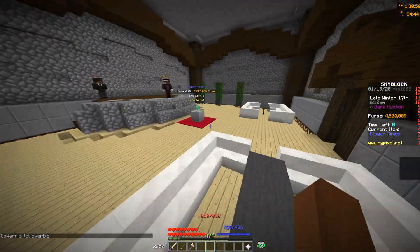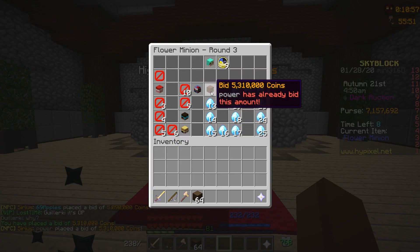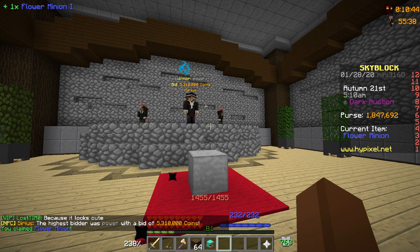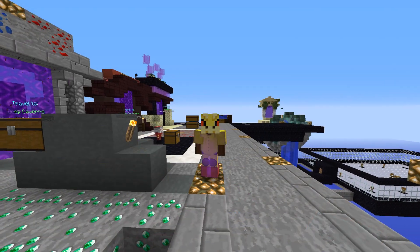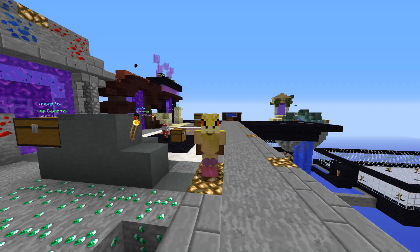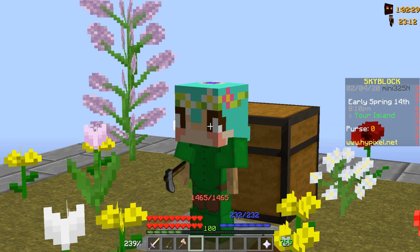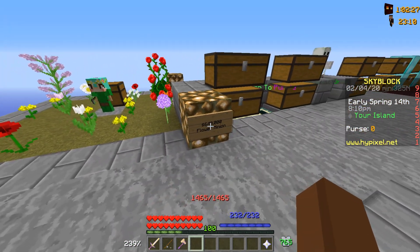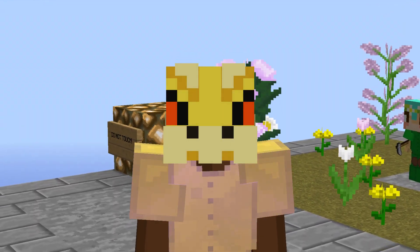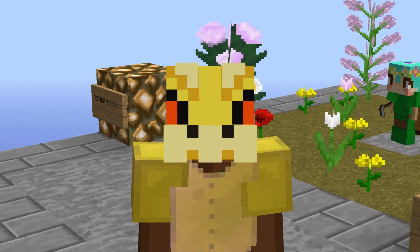This flower minion went for 7 million, which is just way too expensive. Here's the flower minion we ended up getting for ourselves — we got it for 5.3 million. I remember the time when I purchased a flower minion for 640,000 and people commented like 'yo you paid way too much,' and here we are with people bidding 7 mil, 5 mil, etc.